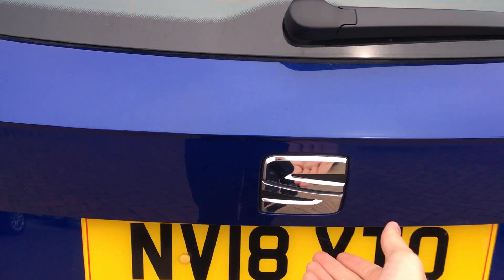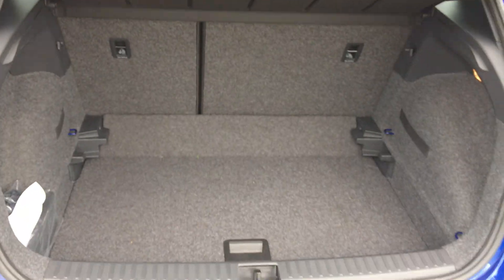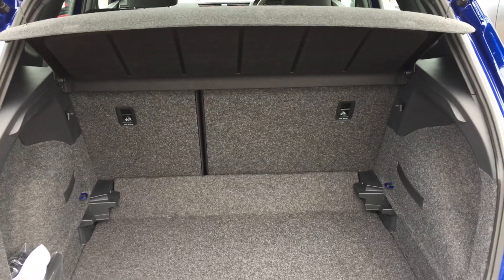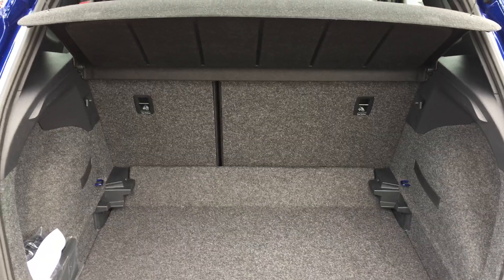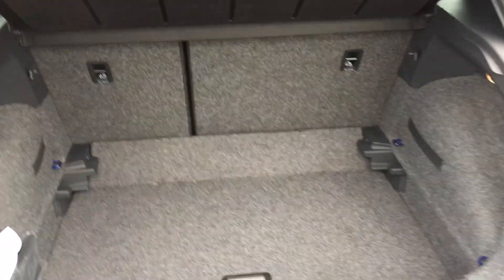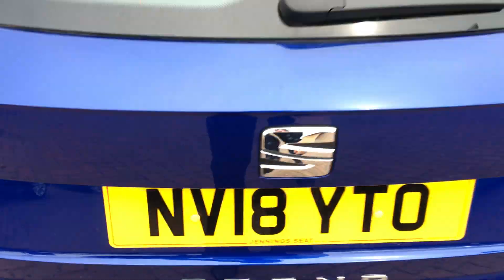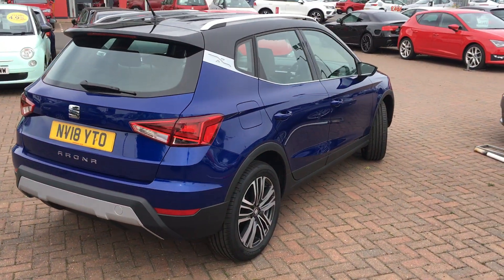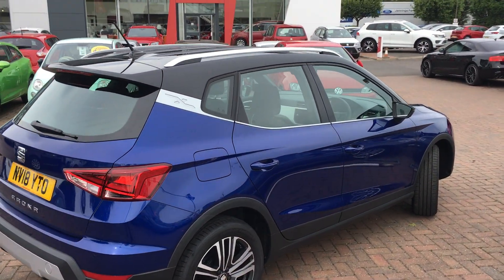As we come round to the boot, you can see that's plenty big enough for your everyday needs. It's got 60-40 split rear seats with the isofix mounts for your child's seats as well, should you need them. It's a really great looking car this.